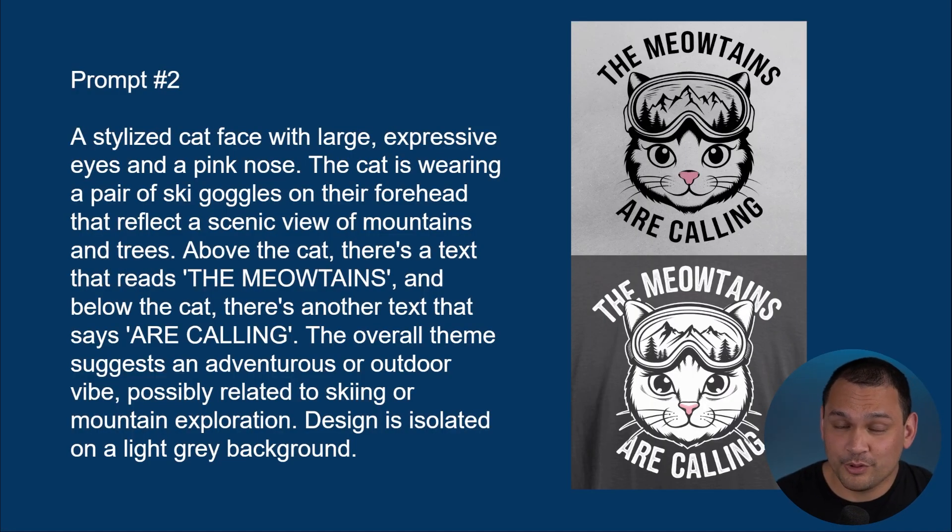Here we are with prompt number two. Prompt number two is a lot longer, because we're asking for a lot more details in our design. We're asking for a particular kind of cat face with eyes a certain way, we want a pink nose, and then we have this nice set of ski goggles which look great with the silhouetted mountains and trees — it creates a theming. These cross-niche ideas are generally going to have more involved prompts. And once again, we changed the background to make sure we have options for both light and dark shirts.